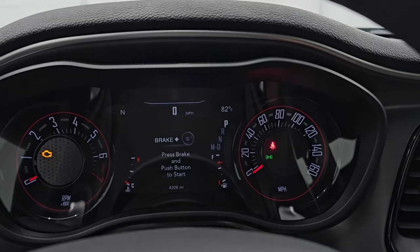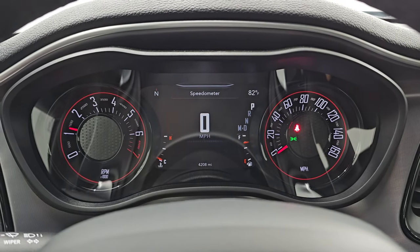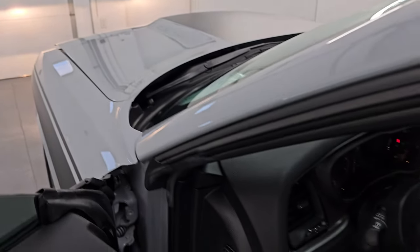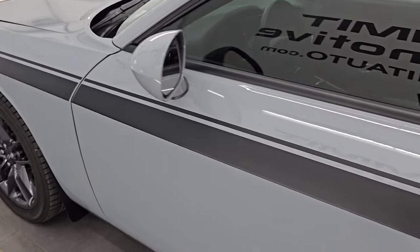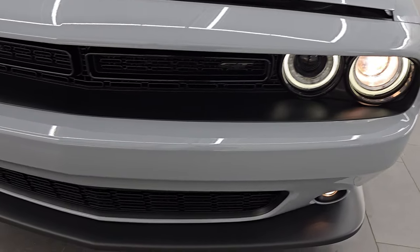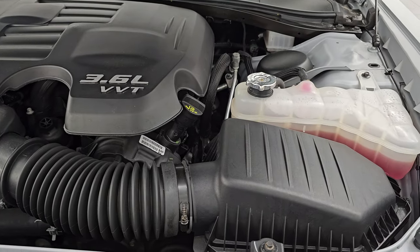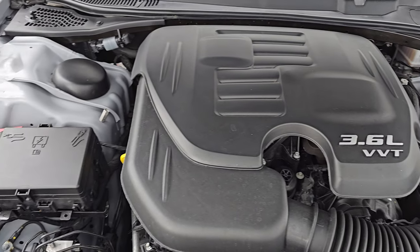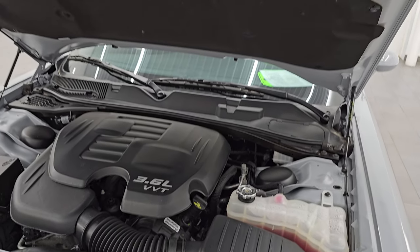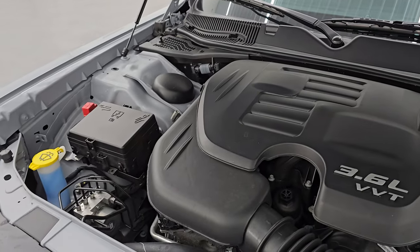Let's start it up and take a look under the hood. Starts right up — no check engine lights or anything like that. Under the hood, we have the 3.6 liter Pentastar V6 engine. Engine bay is very clean. Runs very smooth. Once again, this car has been fully safetied and inspected by our service shop — there's a fresh oil and filter change and all the fluids have been checked and topped off. The shocks are doing a great job holding that hood up. There's the emissions sticker. Washer fluid's all full. Ready to go.